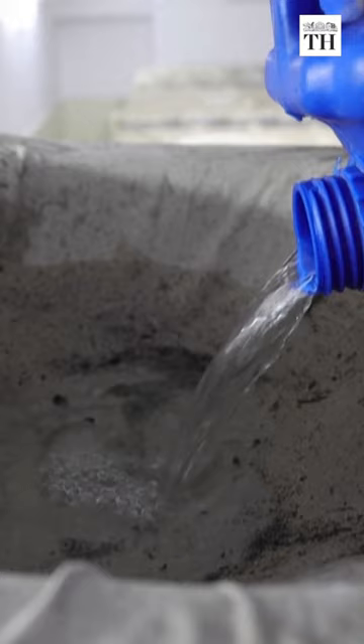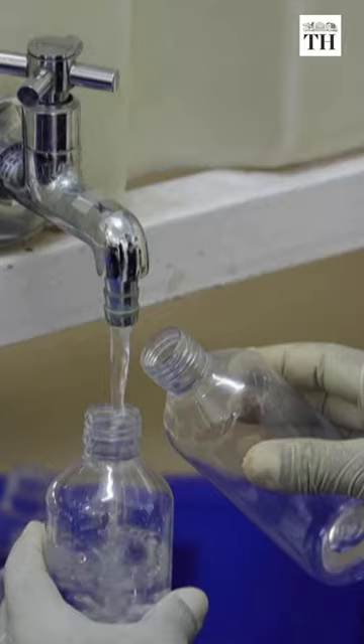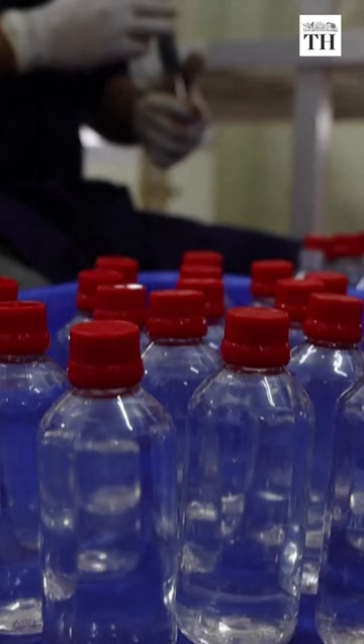After settling for 3-4 days, the water is filtered in large tanks. Later, the water is poured by hand into 250 ml plastic bottles.